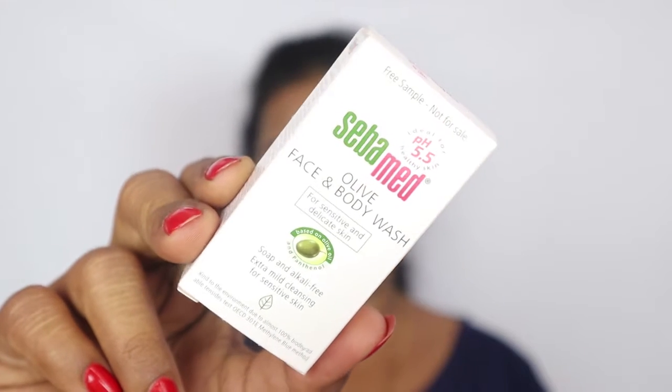The next product is from Seba Med. This is a sample-size bottle — it's an olive face and body wash for sensitive and delicate skin. It is soap and alkali free, and it's an extra mild cleansing formula for sensitive skin. This is priced at 67 rupees and you get 20 ml of product in this bottle.